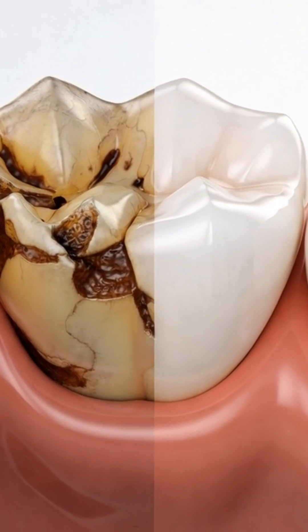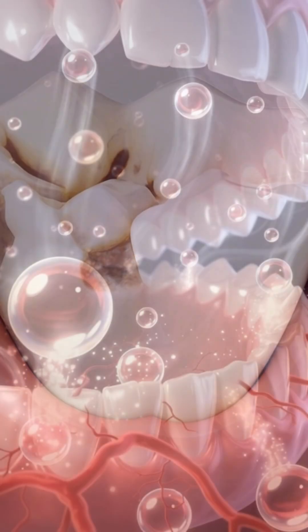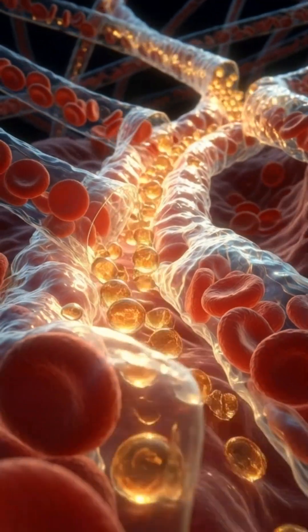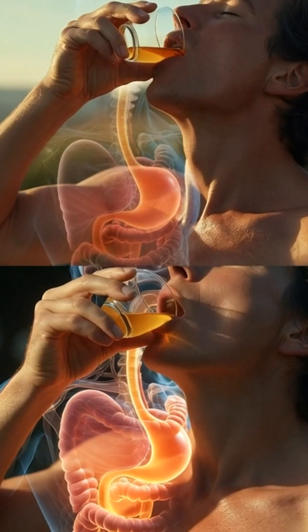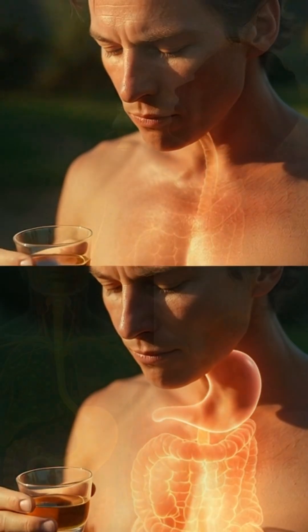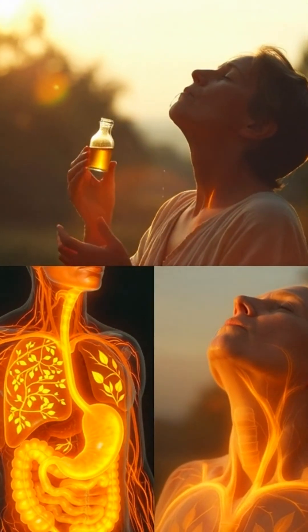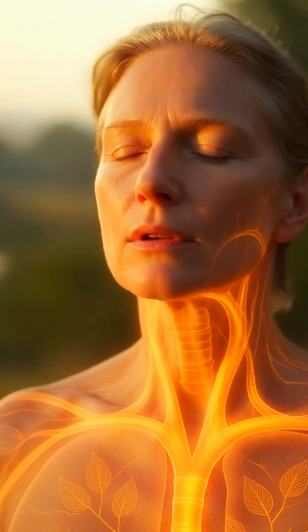No chemicals, no alcohol, just natural ingredients at work. Your mouth is the gateway to your bloodstream. When you clean it with natural oils, not harsh chemicals, you support the entire body. Oil pulling is simple, ancient, and scientifically supported. One tablespoon, 15 minutes, a healthier you.